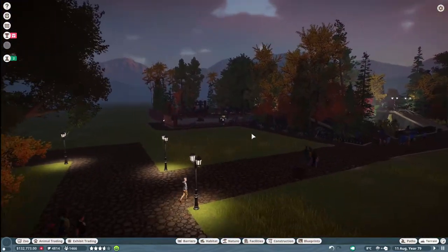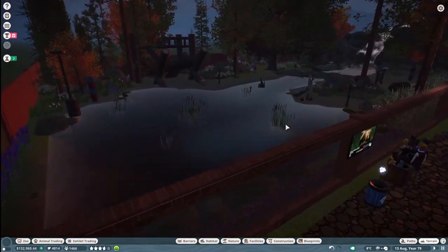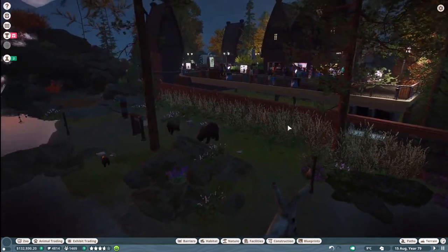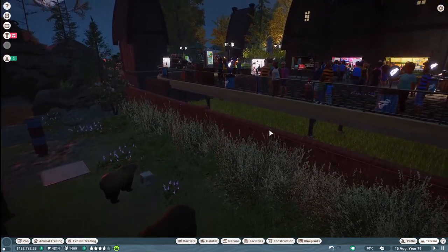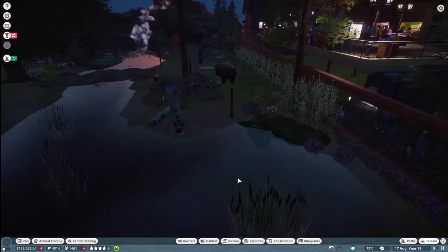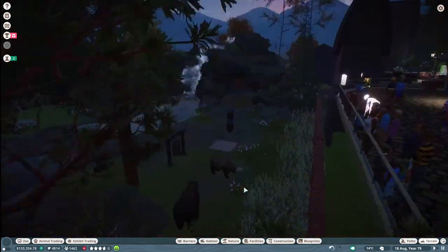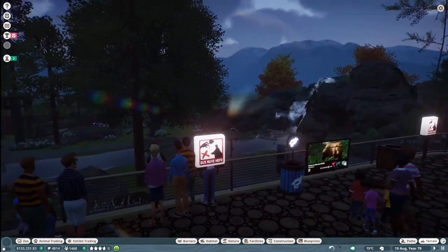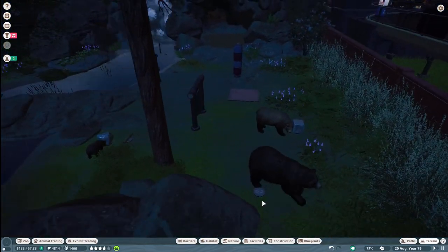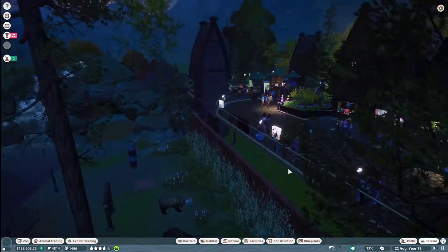My grizzly bears never have any stress levels at all. I'm not sure if it's the habitat — it's pretty good size. People do stand up here and are able to see them. I put in Do Not Feed signs along here because people kept throwing food at the bears, and the bears do not do very well when they get fed.